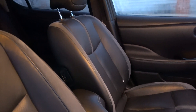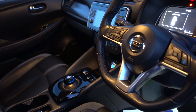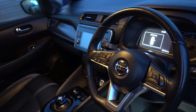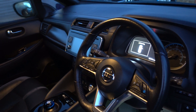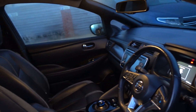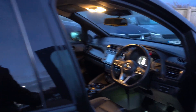This is a Tekna, so it's top spec. That gives you a full leather interior with heated front and rear seats, heated steering wheel, Bose sound system, a 360 degree camera system. You've got Nissan's ProPilot self-driving mode, which is like a very flashy adaptive cruise control that does the steering for you. Nice infotainment system.